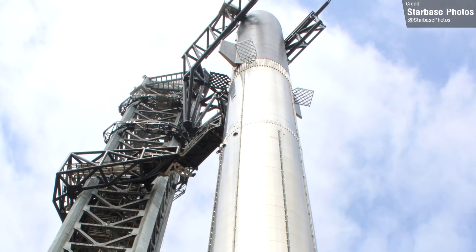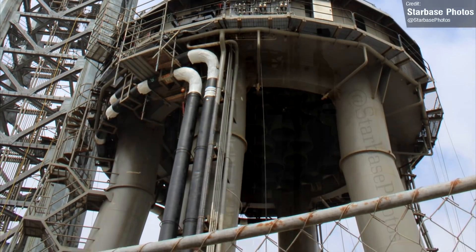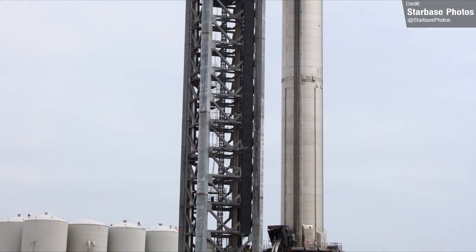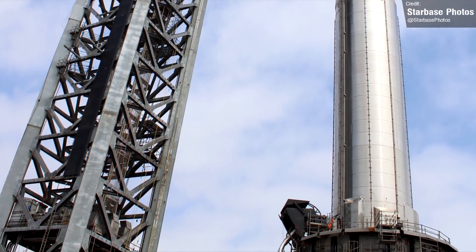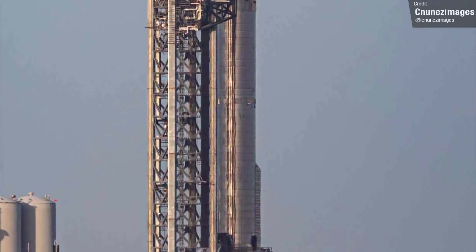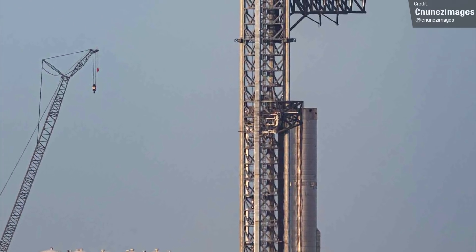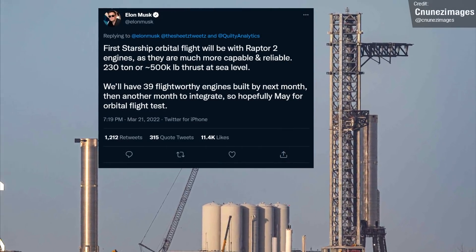With booster 4, SpaceX performed several cryo tests where they steadily increased the amount of cryogenic liquid being loaded in fairly small increments, but never actually fully loaded it. But booster 7 had yet to undergo any real tests at all before SpaceX immediately filled it to the brim in just two hours, without any obvious holds during the procedure. I guess they really are diving headfirst into meeting Elon Musk's hope that the orbital launch attempt can happen in May.